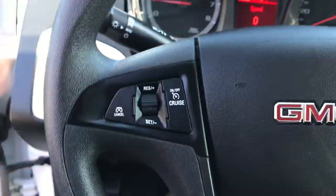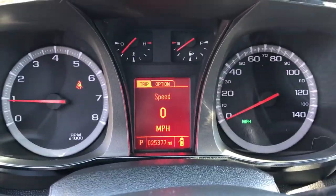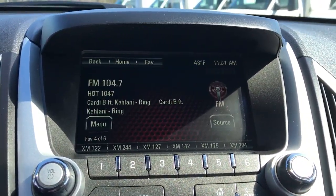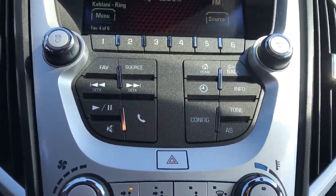Step on inside — got your cruise control, your source, your audio system, volume, and your Bluetooth phone as well. Gauges here show 25,377 miles. Over to the center stack, you got your infotainment system there with your backup camera as well. Get your controls for that, and you got your phone controls.